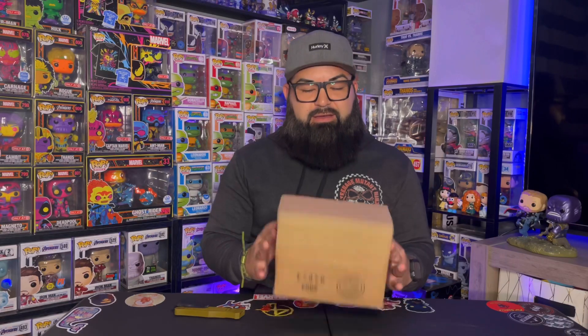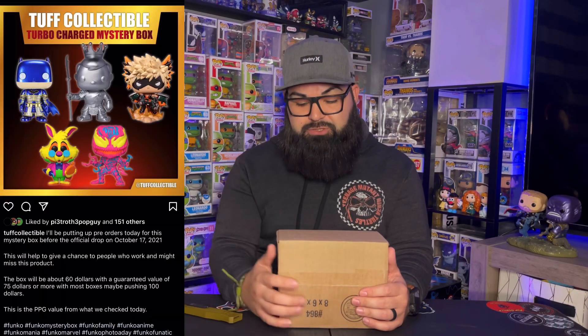All right, back to the video. I have the mystery box from Tough Collectibles. This box was, I believe, around $55 to $60, and the guaranteed value was about $60 to $75, so it should be a little more than what I paid. I've never bought from them before, but I've seen a few videos where people have gotten a lot of big pulls.